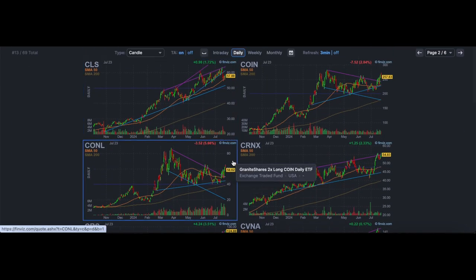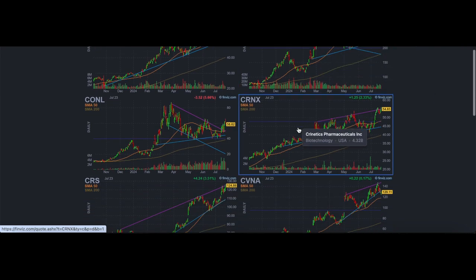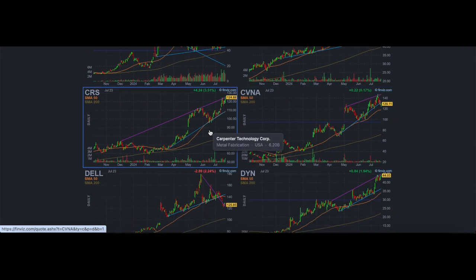COIN is a good one — another really strong name. CRS is also a very strong name.